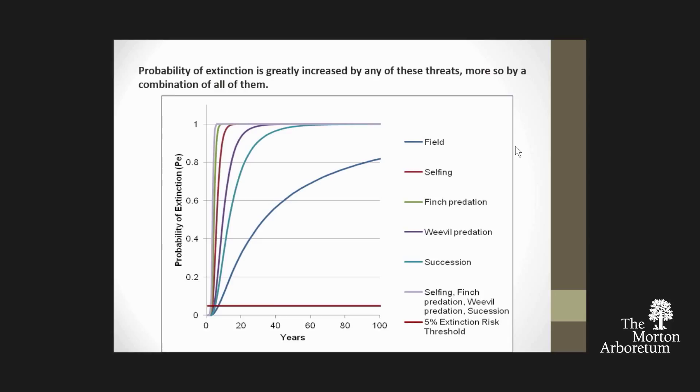What this means for our native thistle is that even under the best current field conditions, this is approaching extinction—extinction in this case meaning a lambda of one by the end of the century. With any additional threats—weevils, finches that eat the seeds, inbreeding, presence of other weeds—you're going to be extinct very, very quickly.